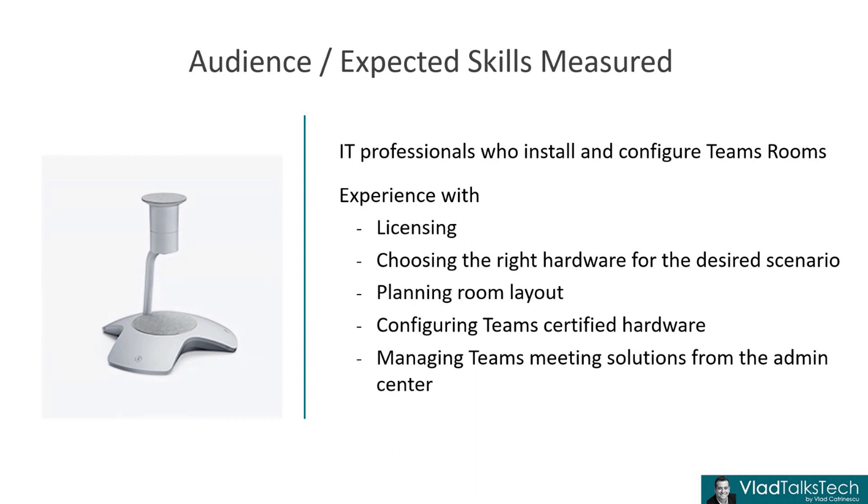For me, this will be really interesting in terms of how it will fit with the MS-720 exam — the Teams Voice Engineer — which also covers a lot of the voice and meeting objectives in Teams. So it will be very interesting to see how those two work together. Will it be an expert-level certification requiring the Teams Admin associate (MS-700)? Or will it be a specialty-level certification like the MS-740? I guess we'll have to wait and find out.